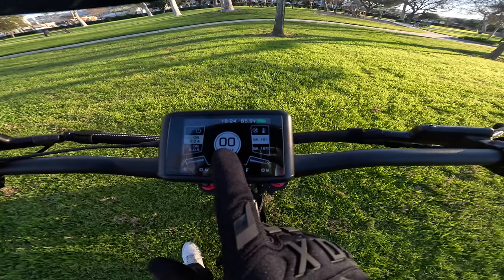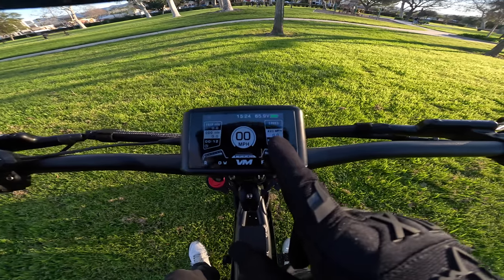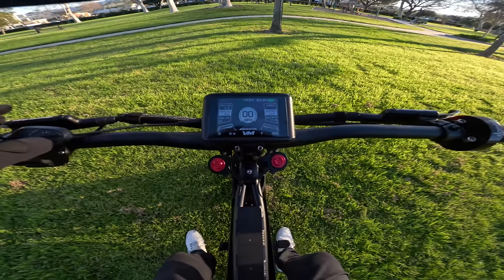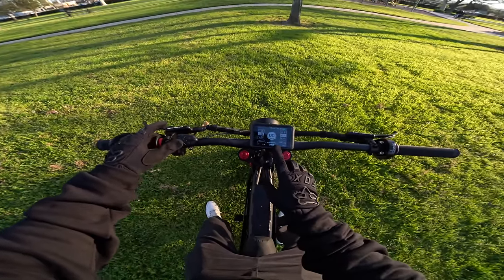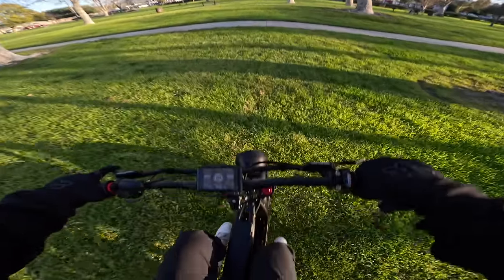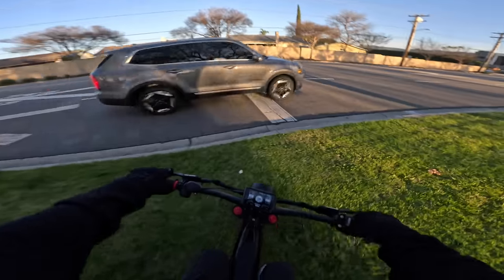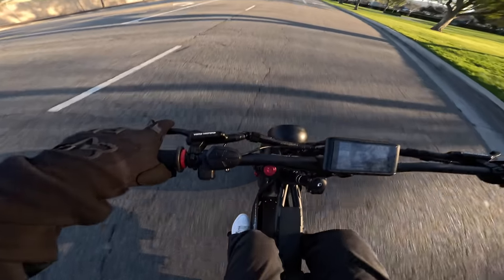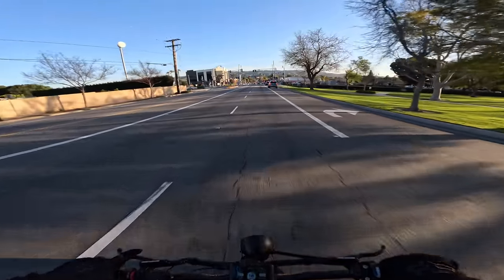We've got our speed display here — temperatures, average miles per hour, max speed, odometer — a lot of information. There are five power modes. I'll start in three. The front wheel's skidding out. Here we go, into the street. Dual motor — I can feel that front wheel just wants to skid. I should lean forward.